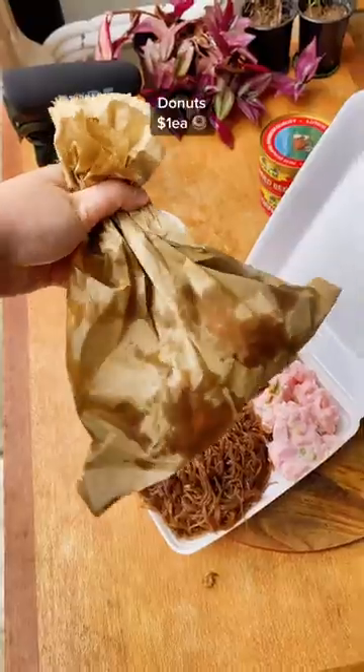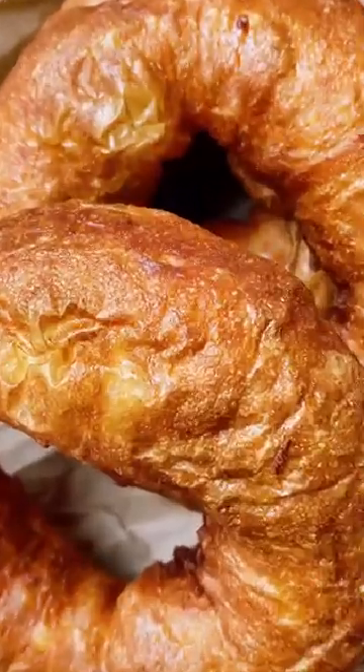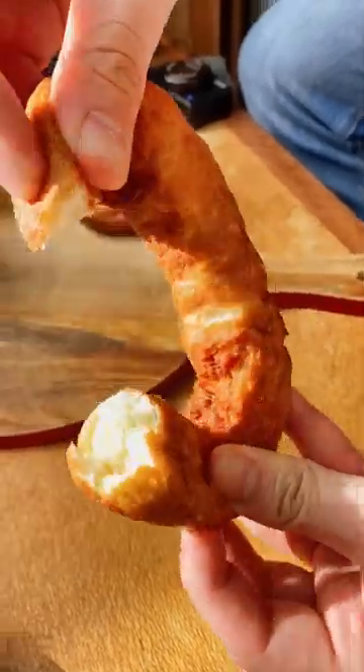First, we got their donuts, which were a dollar each, and I would say Cook Island donuts in general are pretty god tier from just the chewy fluffy texture alone.